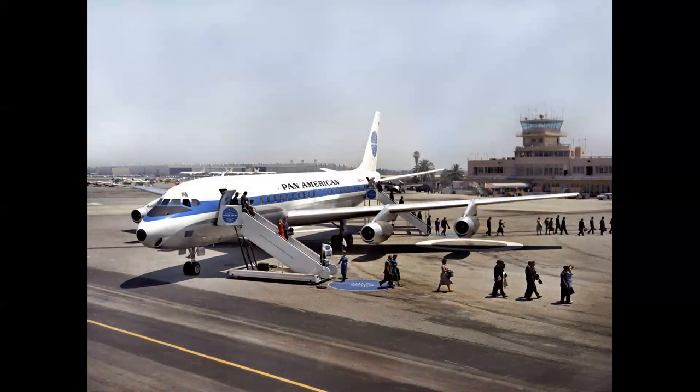Pan Am operated the Series 30, the first intercontinental version of the DC-8. Notably, Juan Tripp, president of Pan American, initially ordered more DC-8s than Boeing 707s. The DC-8 Series 30 was powered by JT-4A turbojets — the civilian version of the J-75 — producing 16,000 pounds of thrust, 4,000 more than the Series 21. This airplane had close to a 4,000-mile range, compared to the initial 707-120's roughly 3,500-mile range, though that changed with the 707 Intercontinental.